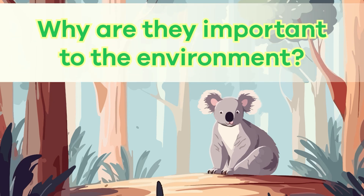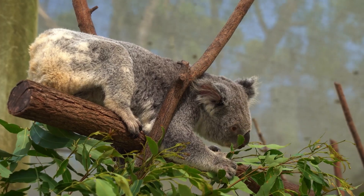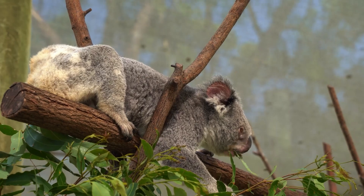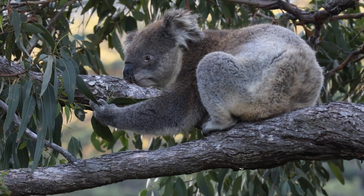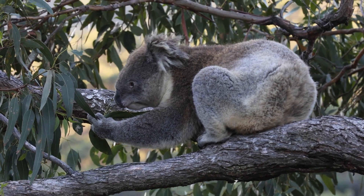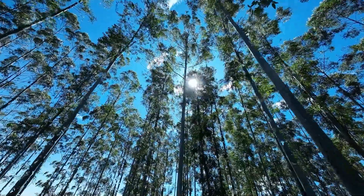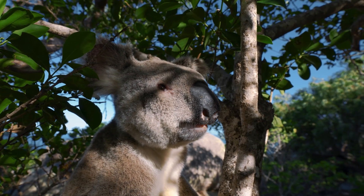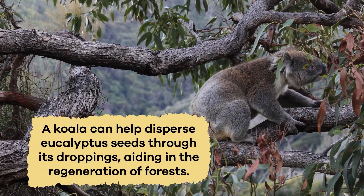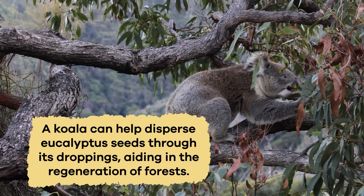Why are they important to the environment? Koalas play a vital role in the environment because they are essential for the health of eucalyptus forests, their primary habitat. As they feed on eucalyptus leaves, koalas help control the growth of these trees, preventing them from becoming too dense. This allows sunlight to reach the forest floor, promoting the growth of other plants and providing a habitat for various animals. Additionally, koalas can help disperse eucalyptus seeds through their droppings, aiding in the regeneration of forests.